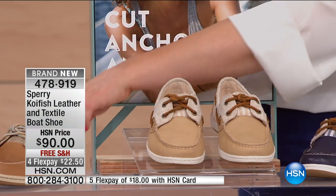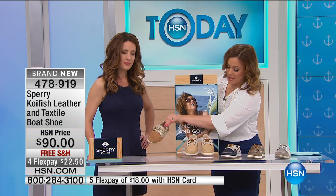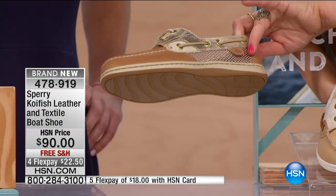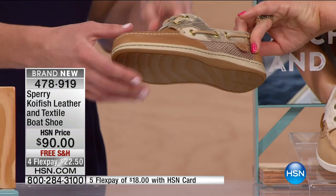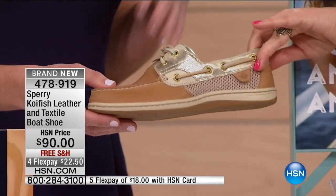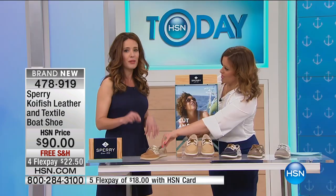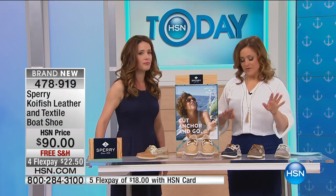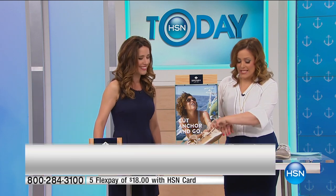Let me give you your color options right away. This one here is tan. With the tan, you'll get the pops of metallic and a kind of perforated look. It's actually got a mesh insert so that you have breathability in the summertime — we like airy summer shoes. And it has a little bit of shimmer. Little pop of metallic. Our HSN girl loves metallic.